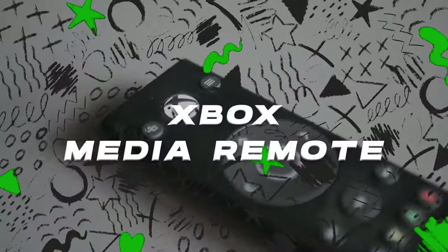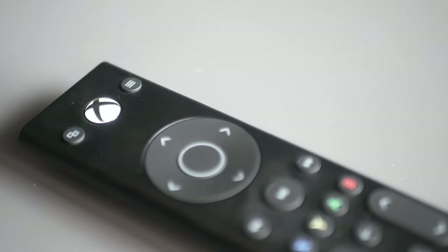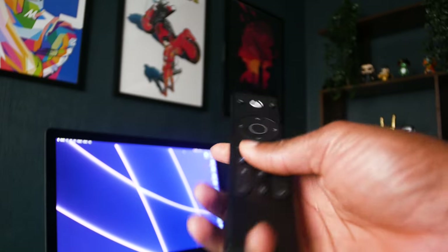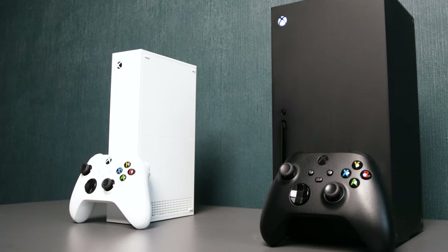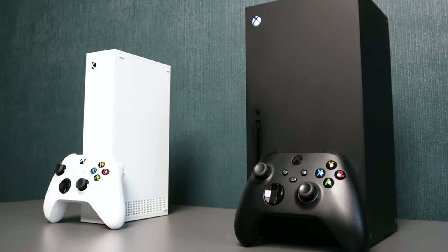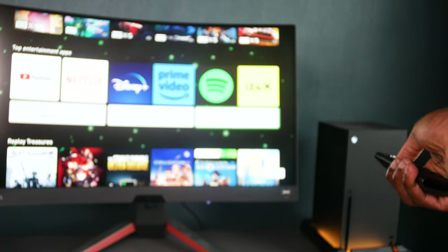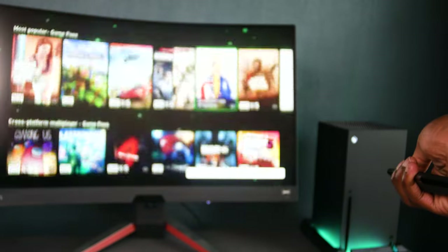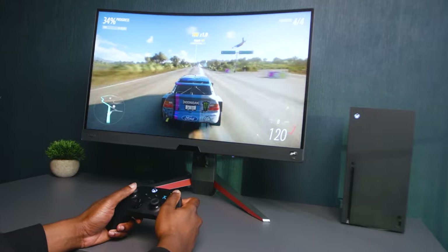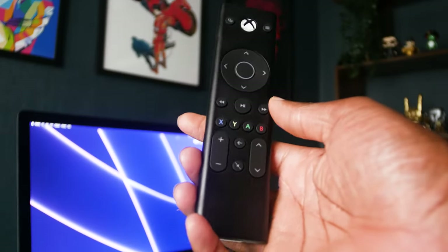The Xbox Series X and S media remote is a gateway to a streamlined and immersive entertainment experience for just $20. This media remote offers seamless integration of your multimedia activities, transforming the Xbox Series X or S into a comprehensive entertainment hub. Its ergonomic design ensures all the controls you need are at your fingertips — instantly access your console's home screen, switch between games and apps, and manage your media library with just a click, whether gaming or enjoying a movie night.